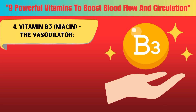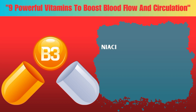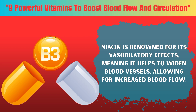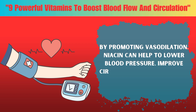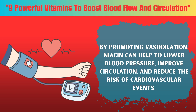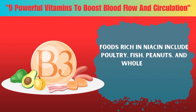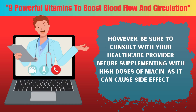Four: Vitamin B3, also known as niacin. Niacin is renowned for its vasodilatory effects, meaning it helps to widen blood vessels, allowing for increased blood flow. By promoting vasodilation, niacin can help to lower blood pressure, improve circulation, and reduce the risk of cardiovascular events. Foods rich in niacin include poultry, fish, peanuts, and whole grains. However, be sure to consult with your healthcare provider before supplementing with high doses of niacin, as it can cause side effects in some individuals.